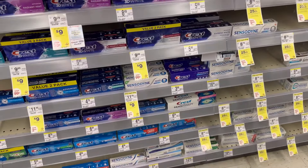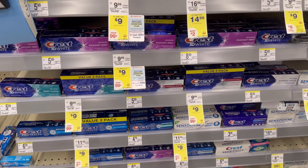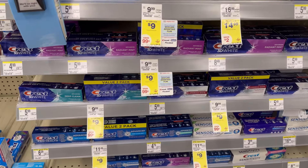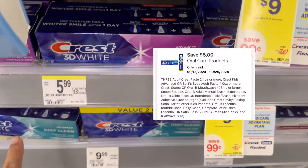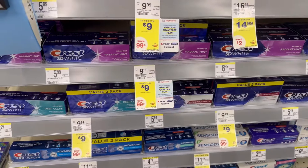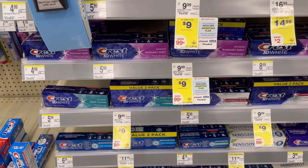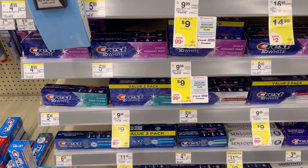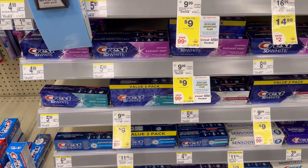The first easy deal you can do this week is a freaking moneymaker on Crest. My store is not tagged but the Crest is $5 each. If you buy three, you will receive a $5 register reward, plus there's a $5 off 3 digital coupon, and a $2.50 Ibotta offer with a $0.50 bonus.